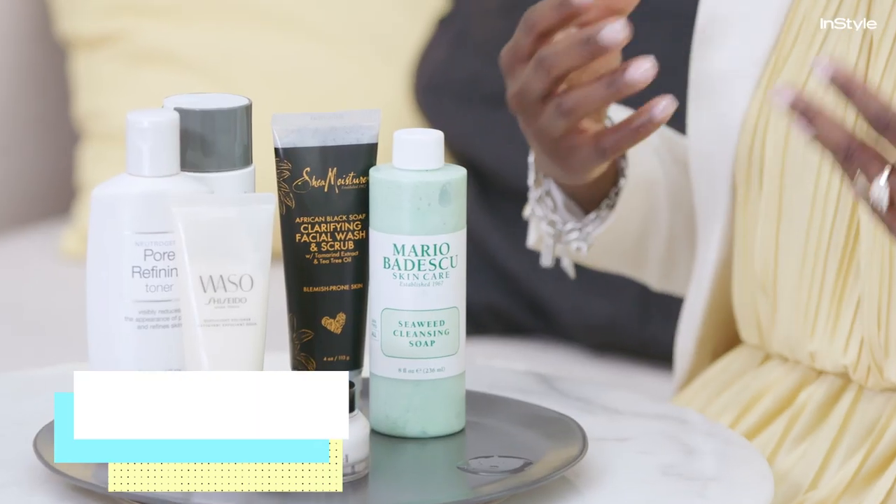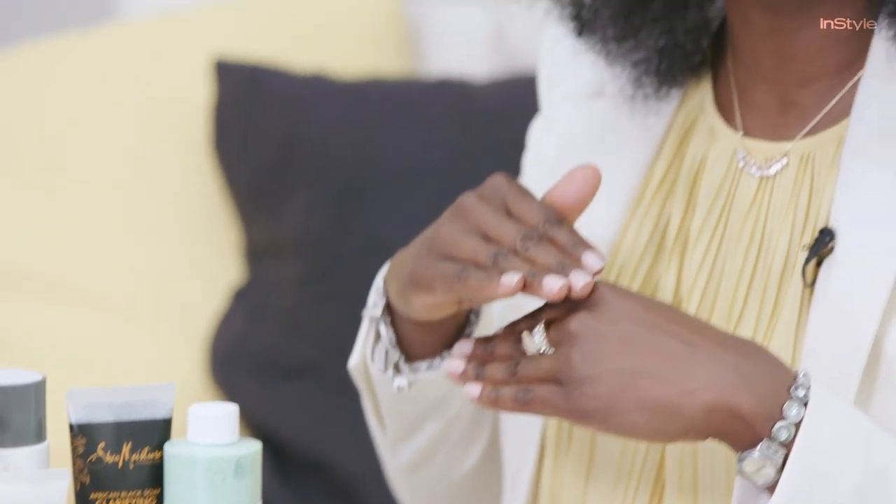After cleansing, exfoliation is particularly key because what it does is it removes that top layer of skin that causes your skin to look dull at times. Once you lift that layer, it allows your skin to accept the moisturizer and the makeup product you're applying, because you've removed that extra barrier that lays on top of the skin.